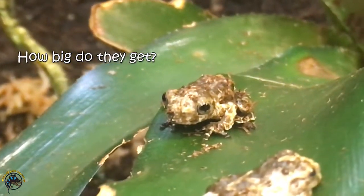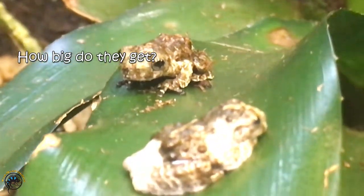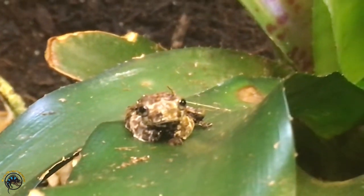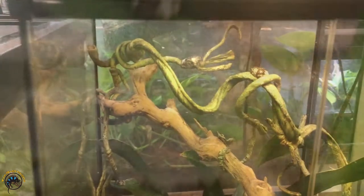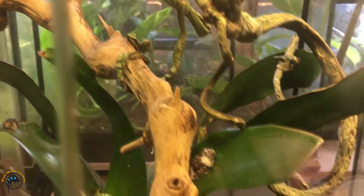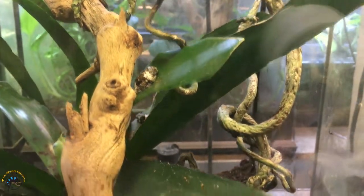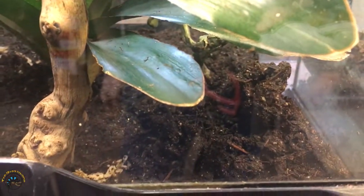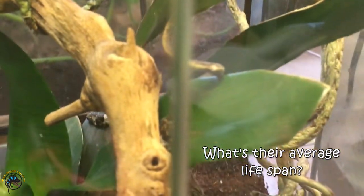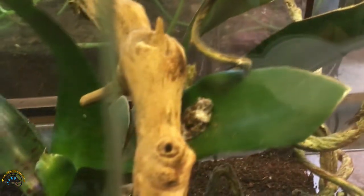As far as how big these guys get, they only get about one and a half to two inches long, so they get about the size of a green tree frog — actually a little smaller than a green tree frog on average. They stay pretty small, so they don't take up much space, which is good for people who don't have a lot of room. As far as their lifespan, the average frog can live for five to eight years, but they can live longer in captivity with ideal care.